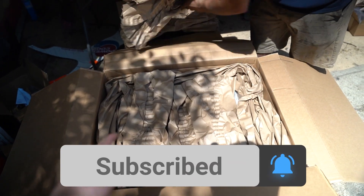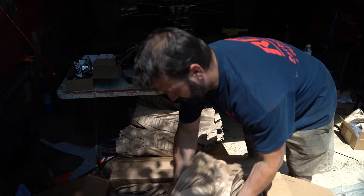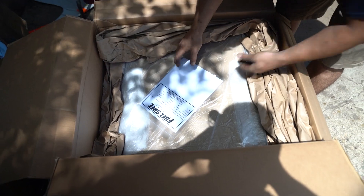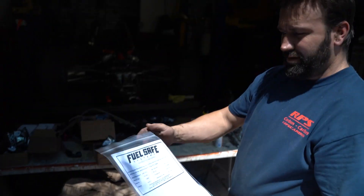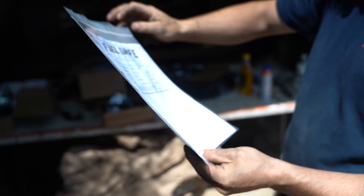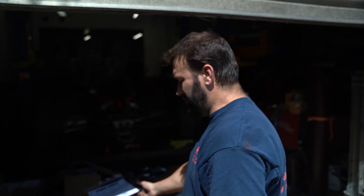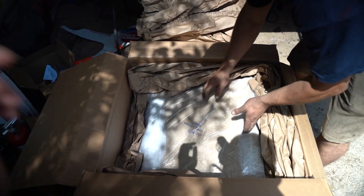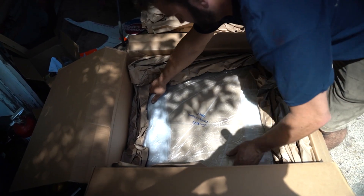Oh, we got something in today. There we go. There is our certified fuel cell. There it is. So nobody can give me any crap. It's been a while since I've seen it — last time we all saw it, it was just a Kevlar shell.